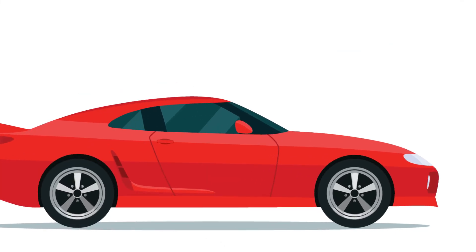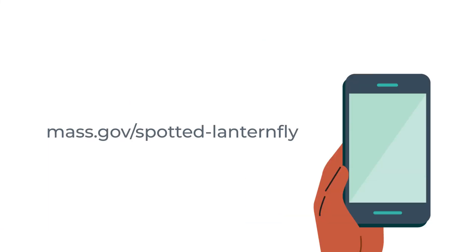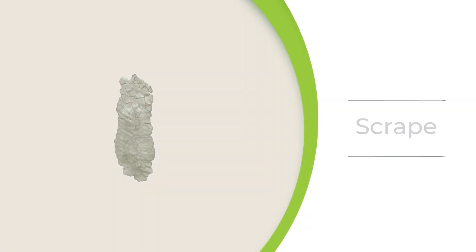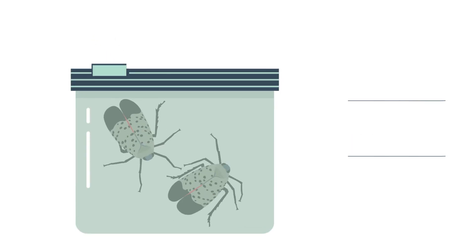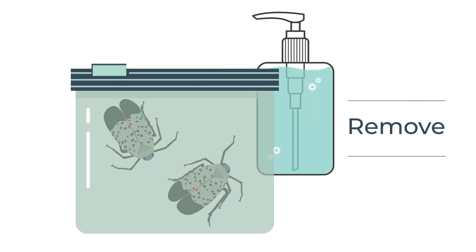If you think you found a spotted lanternfly adult, nymph, or egg mass, take a photo. Report your finding to mass.gov/spotted-lanternfly. Just enter the location and upload your photo. If you find an egg mass on your vehicle, scrape it off. If you find a nymph or adult, capture it if you can. Then squish the egg mass, nymph, or adult, or put it in a container with hand sanitizer or rubbing alcohol.